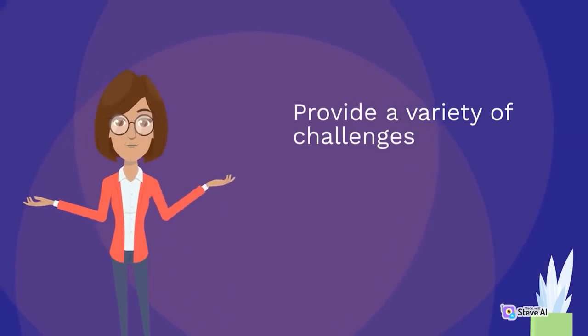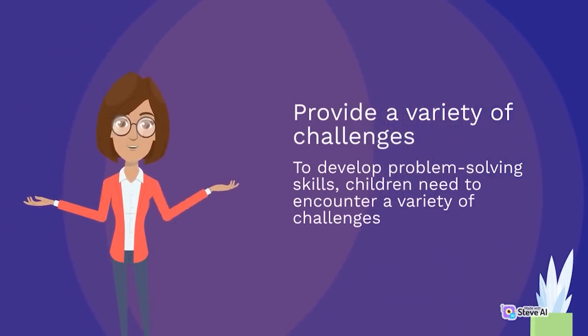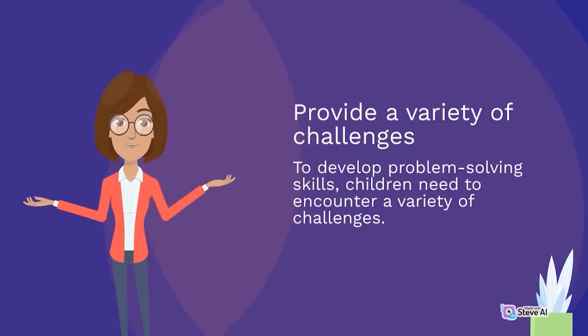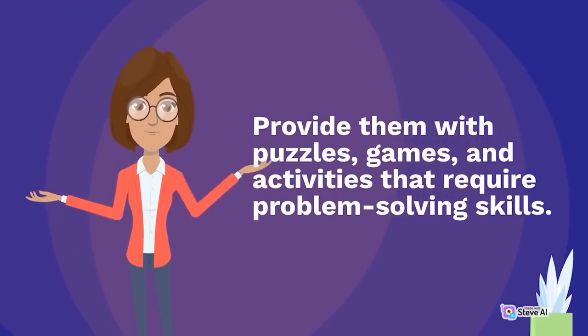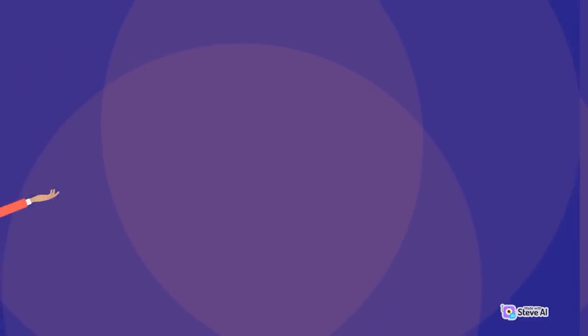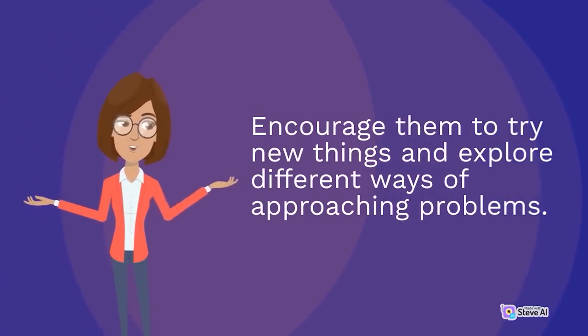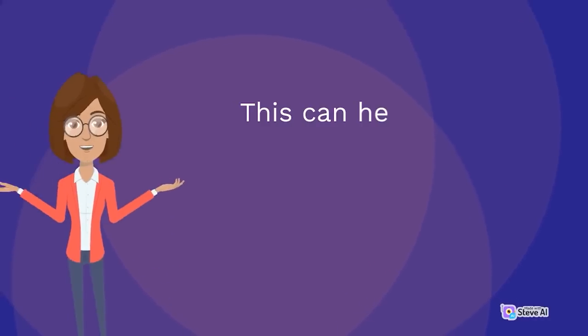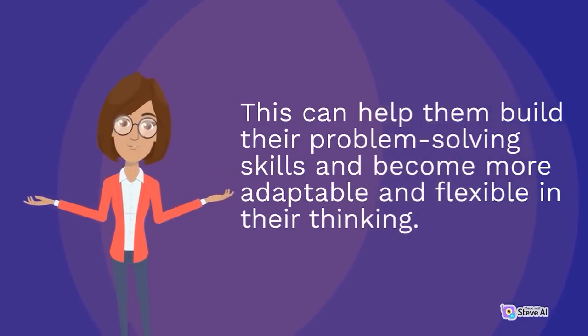Provide a variety of challenges. To develop problem-solving skills, children need to encounter a variety of challenges. Provide them with puzzles, games, and activities that require problem-solving skills. Encourage them to try new things and explore different ways of approaching problems. This can help them build their problem-solving skills and become more adaptable and flexible in their thinking.